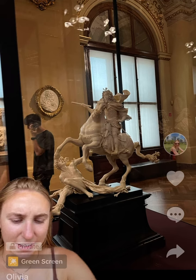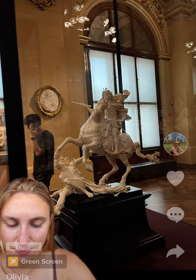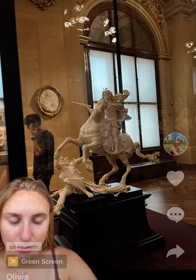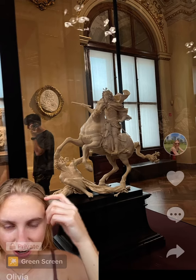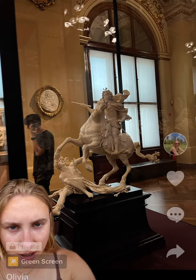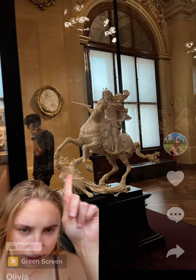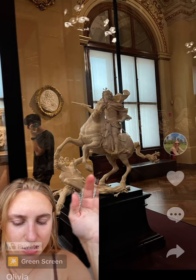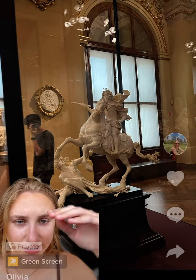I chose this because I really like horses — honestly, that's what caught my attention. I love horses, and it's kind of cool that this horse looks like it's trampling over that guy. I'm not sure exactly what's going on, but he also has something in his hand. I really like the smooth, white ivory, almost shiny look.